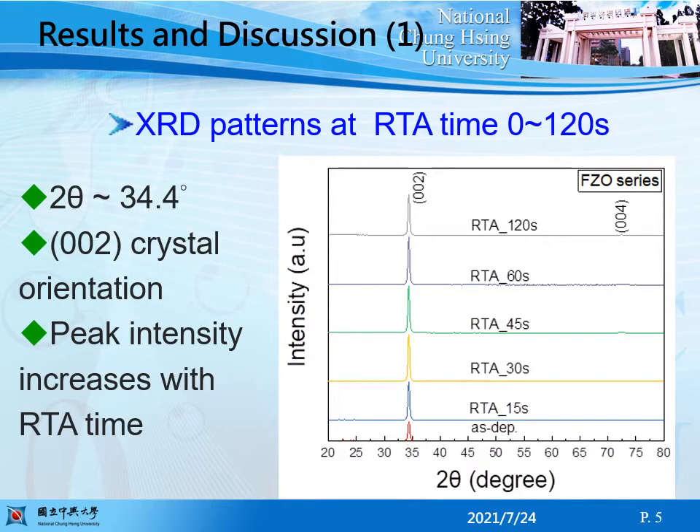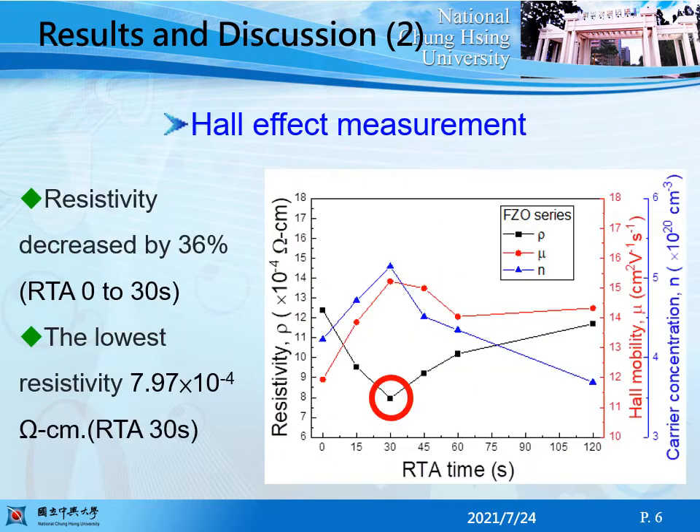This is the XRD pattern. The XRD pattern shows a peak at 2-theta 34.4 degrees, which suggests a hexagonal wurtzite structure, showing c-axis crystal orientation. Peak intensity increases with RTA time. Hall effect measurement shows that the resistivity decreases by 36 percent with increasing RTA time from 0 to 13 seconds, attaining its lowest value.